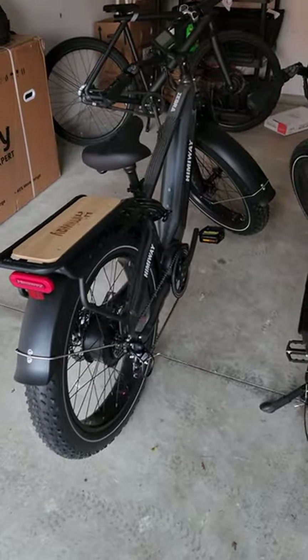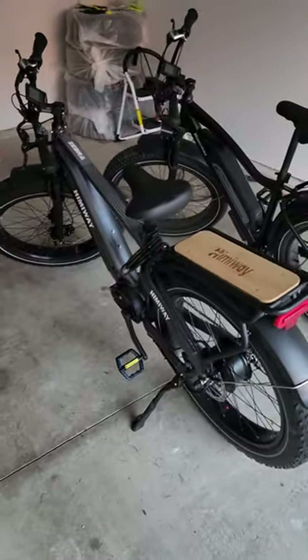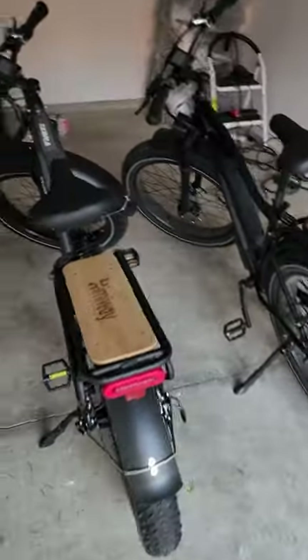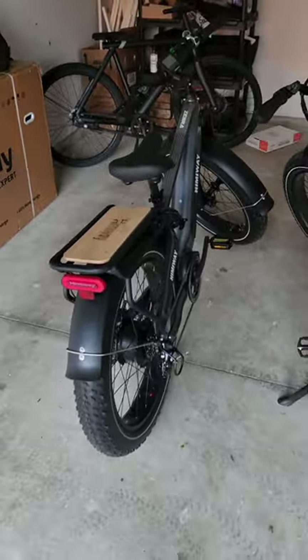Overall, just a beefier bike. So if you're going to be carrying things or doing more trips with a lot of cargo, I think the Zebra fits that a lot better. Both are good bikes — I'm testing the Zebra a lot right now, so stay tuned for more coverage on that.